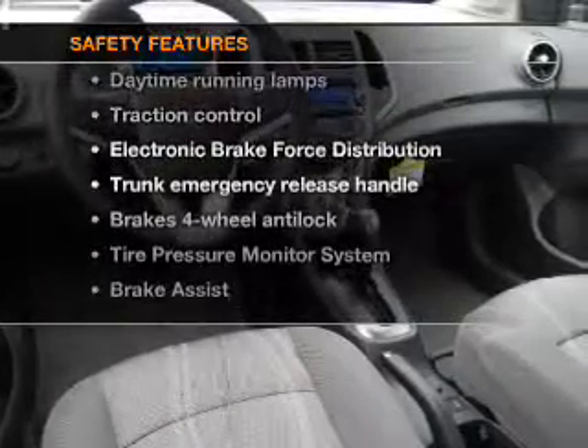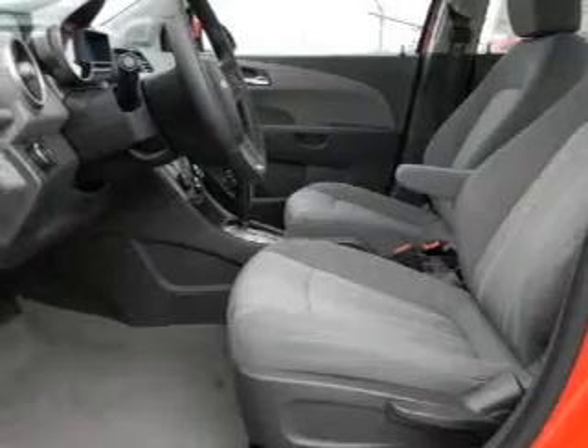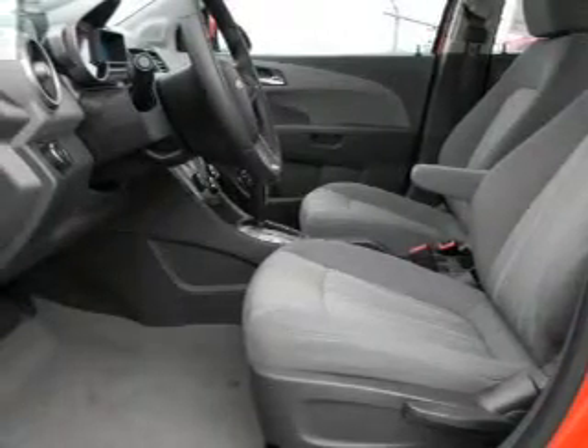If safety is a high priority, rest assured knowing that these top safety components are included: traction control, stability control. Call today to schedule a test drive.